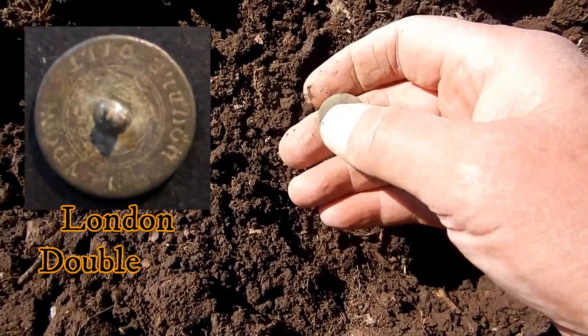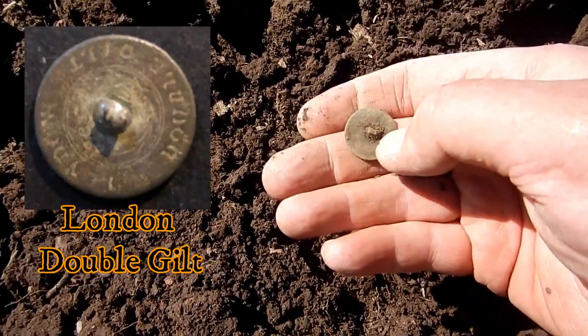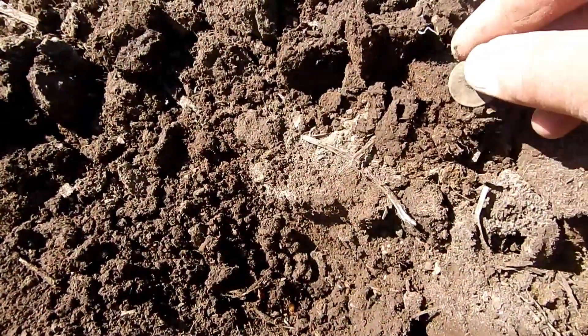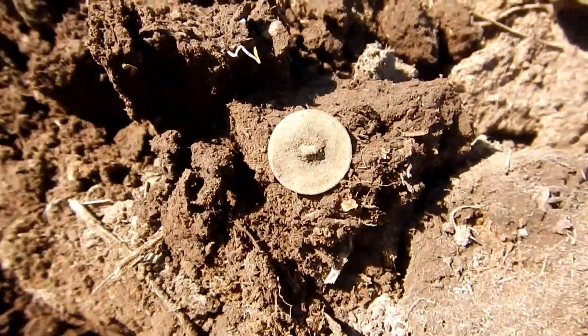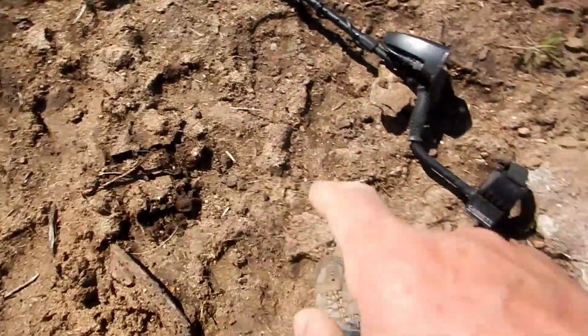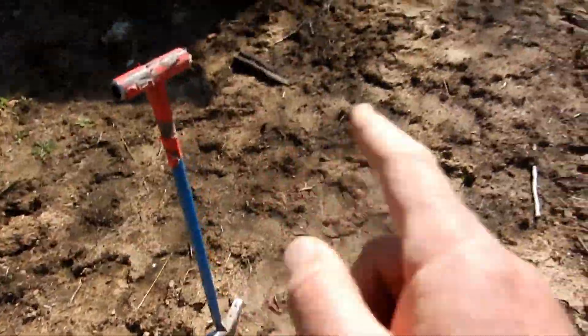It's got some writing on the back of it. Wow, I was hoping for a coin but I will take the flat button any day. Still got the shank on the back, and it does have writing around the edges. We'll see a better picture here in just a second. I'm happy to have that flat button.